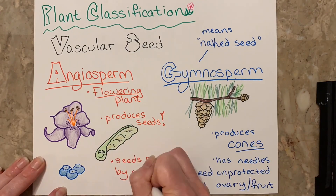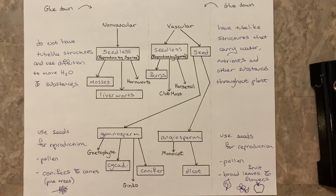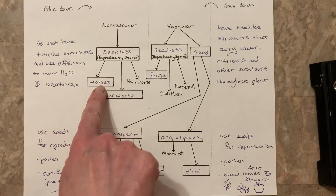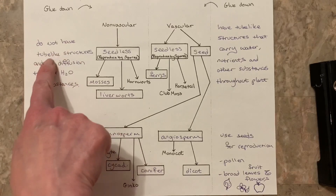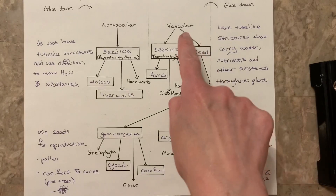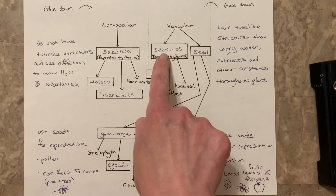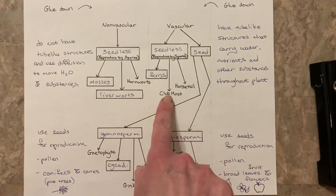Both angiosperms and gymnosperms produce pollen. Just to go over what we've learned so far and help you fill out your foldable: under non-vascular, we have seedless plants that reproduce by spores, with three categories — mosses, liverworts, and hornworts. Non-vascular plants do not have tube-like structures and use diffusion to move water and substances throughout the plant. Next, we have vascular plants — these have vascular systems similar to our circulatory system. We have two types: seedless and seed plants. Seedless plants reproduce by spores; examples are ferns, club moss, and horsetail.